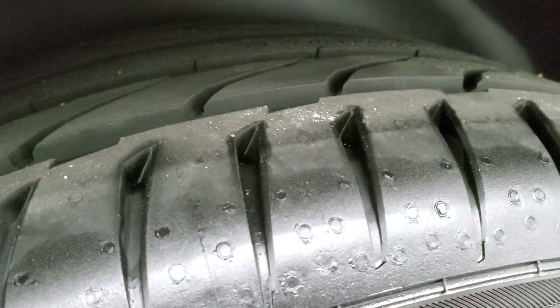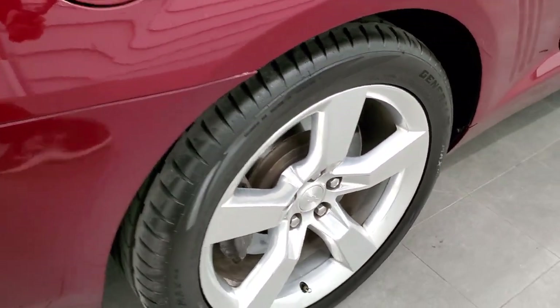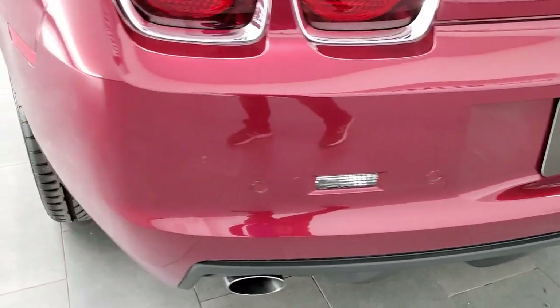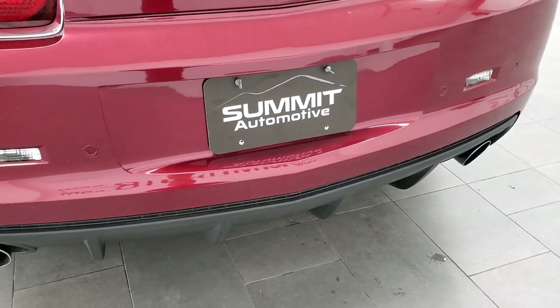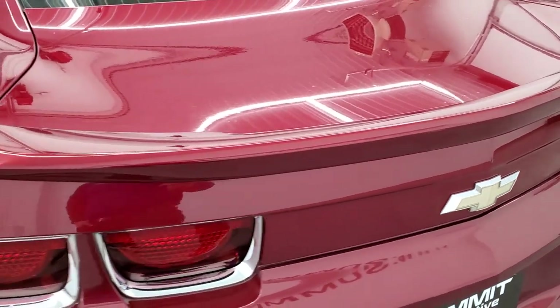The back tires have just as much tread as the front tires, and that rim is in nice shape as well. As you come around to the back of the vehicle, the rear bumper is in great condition — I didn't see any dents, dings, or cracks on that. You do get the dual-tipped exhaust back here, backup parking sensors, and the trunk lid is in nice shape too.